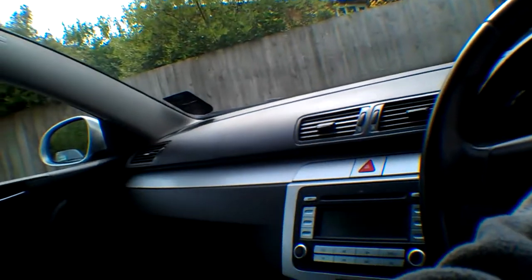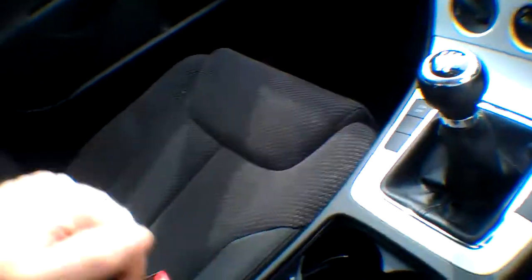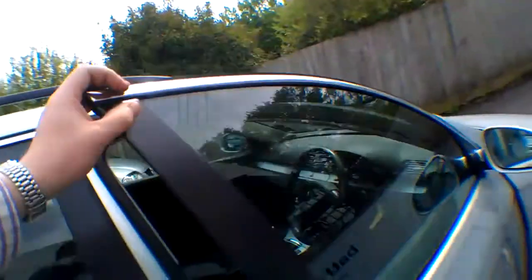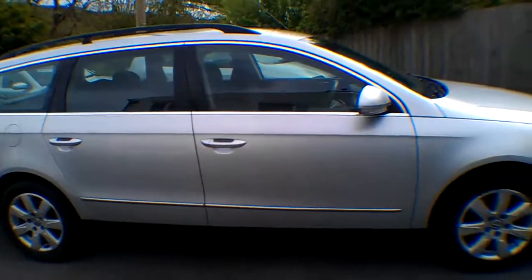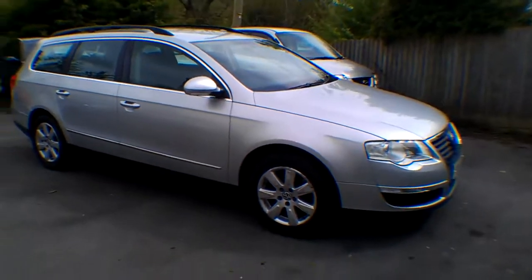Traction control is on there - it doesn't have the auto hold button but that's not mega relevant. She's running nicely and has the benefit of the tax. Do give me a call if you're interested - I'll be happy to help, part exchange available. Thanks for watching, bye.